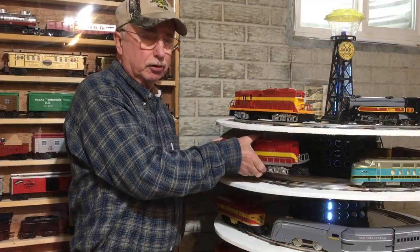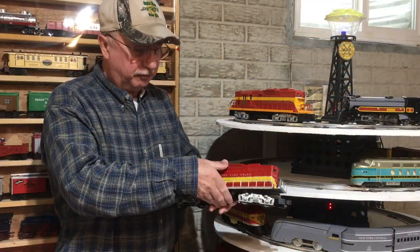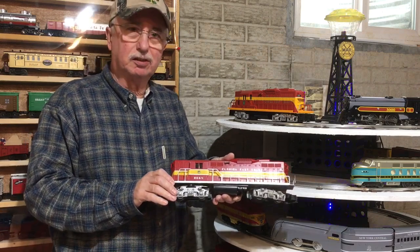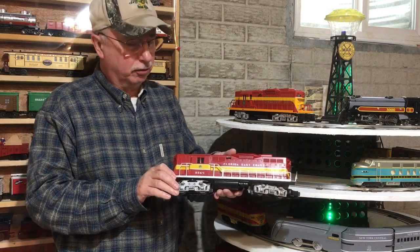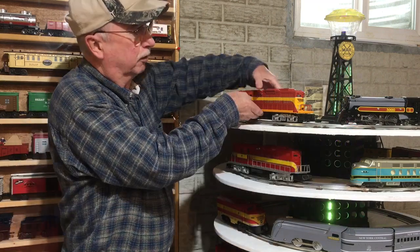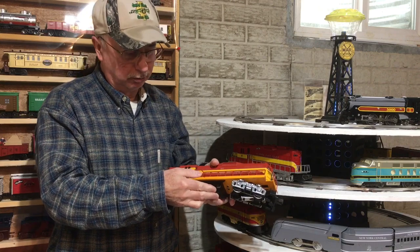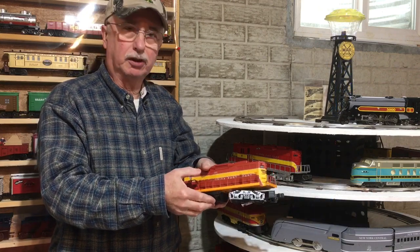I bought the first Florida East Coast maybe 25 years ago. I just love the colors — it's a single motor AC unit. A Williams Florida East Coast — it's a dual motor, can motor, very good puller.